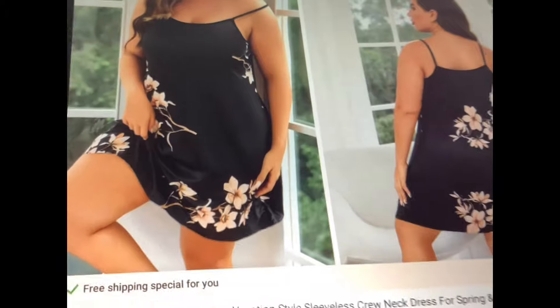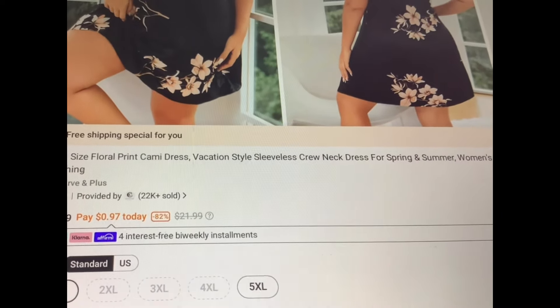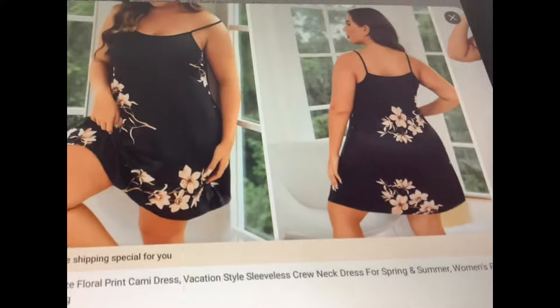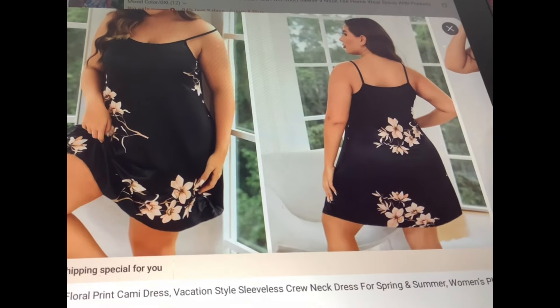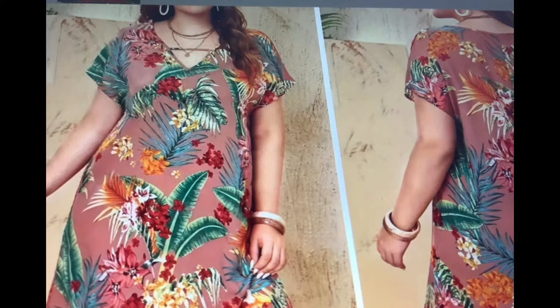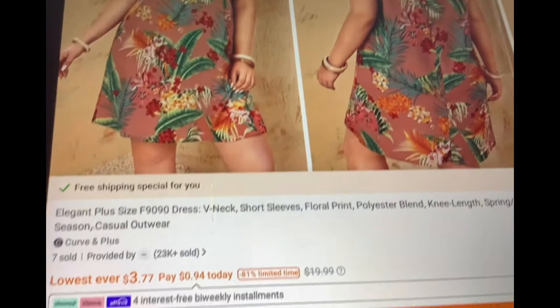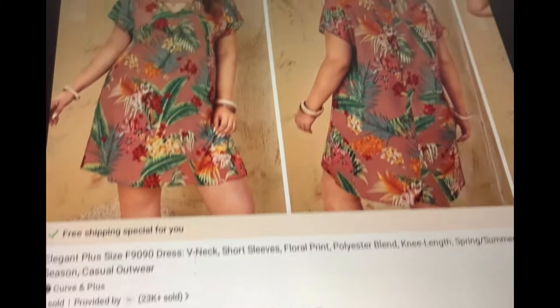Here's another one with that same style, just a different print — more basic black with a little bit of flowers. This one's only available in the 1X and 5X, and that black cover-up would go great with this one too. Now this one's definitely just a summer dress — how pretty is that though, right? If you're going on vacation, very nice. It's going for $3.77.